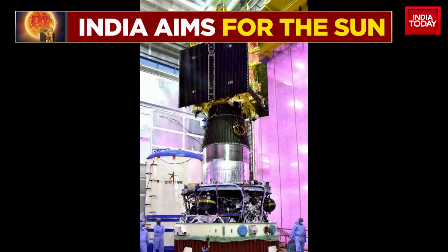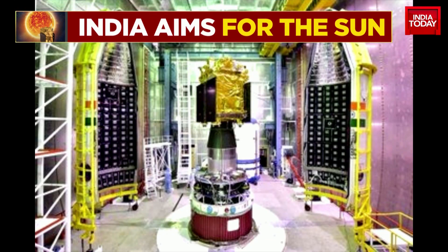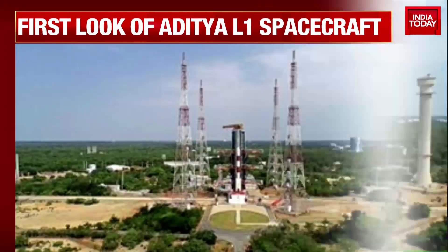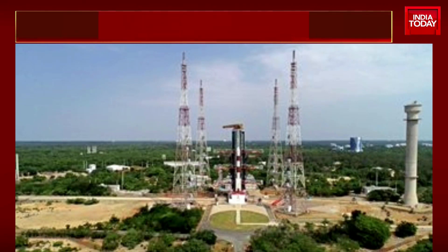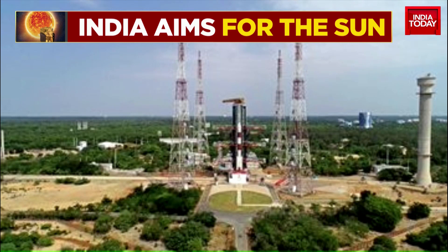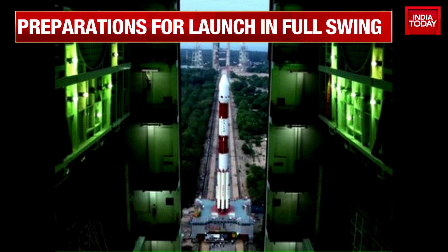Some big news. The first look here of Aditya L1 — India's solar mission — has now been revealed. The spacecraft is ready. Preparations for its launch are in full swing at the Sriharikota center of ISRO in Andhra Pradesh. The launch rehearsal will begin. ISRO has finished the vehicle's internal checks, and you can see the first image that's now been released of India's very ambitious solar mission.